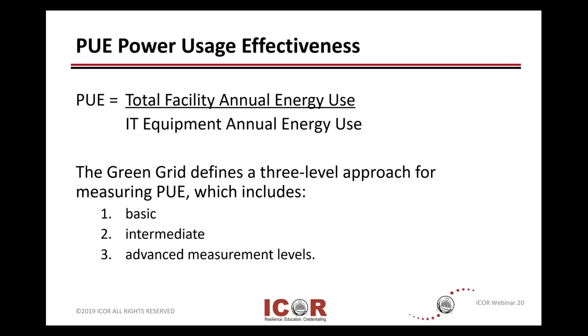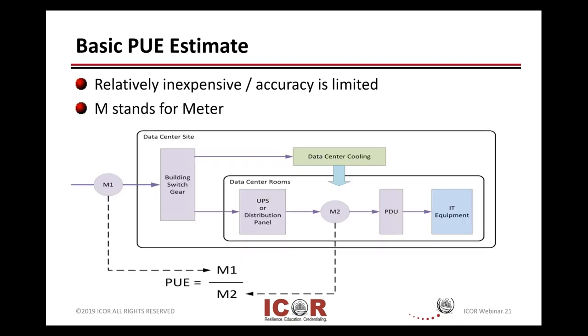For those who don't know what PUE is, here's a quick equation. The effectiveness of power usage: the top is incoming power to your total facility or building — always a larger number — and below is what gets directly connected to your IT data center equipment. Green Grid has developed three different levels of measuring it, which is basically crawl, walk, run — basic, intermediate, or advanced. This is a basic PUE estimate: very quick and inexpensive to do, but not completely accurate. The M's on the screen just stand for a meter.